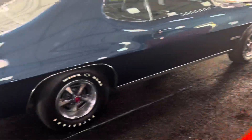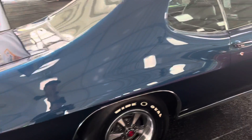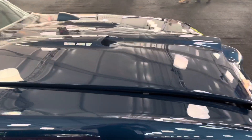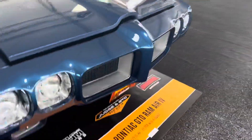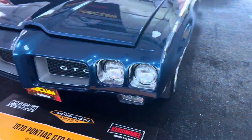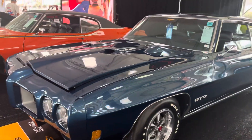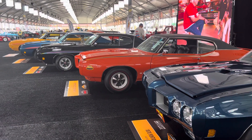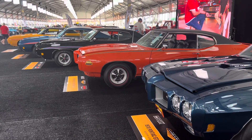Here's a non-Judge GTO. Looks like a '69 car. There's another one here — one of 302 produced with a four-speed. Love the blue. That's a nice collection of some GTOs. I will be previewing all these cars for you guys.